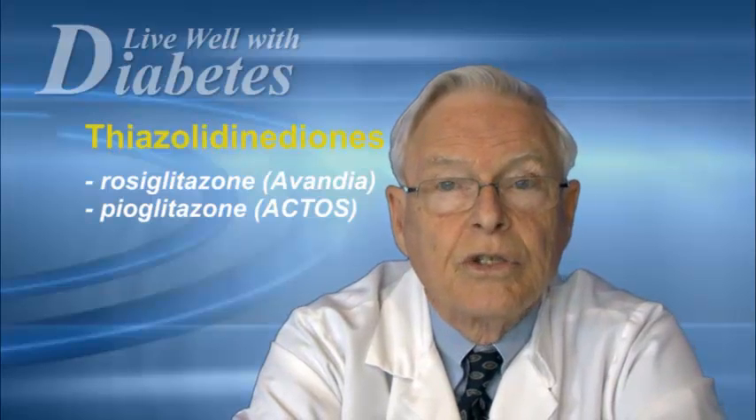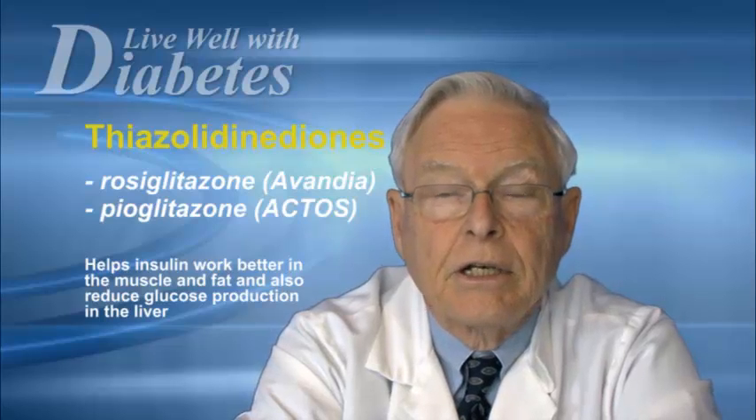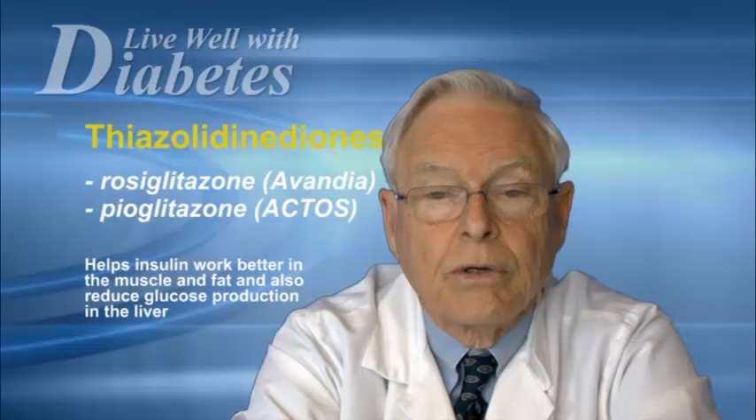These agents reduce insulin resistance, particularly acting on muscles and fat cells, and are very effective in lowering blood sugar.